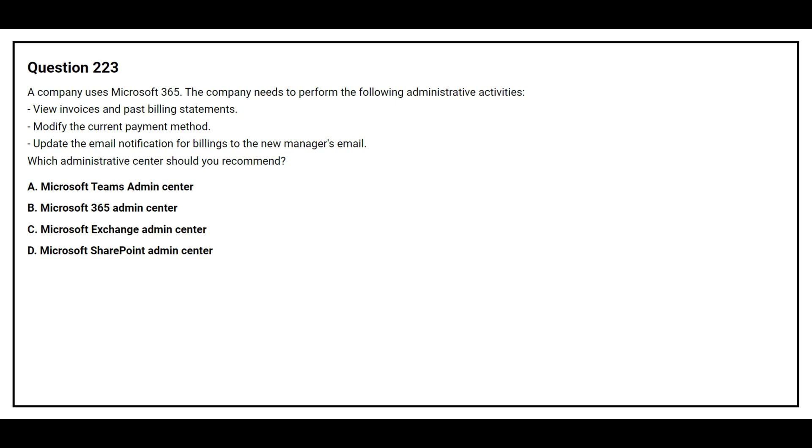Option A: Microsoft Teams admin center. Option B: Microsoft 365 admin center. Option C: Microsoft Exchange admin center. Option D: Microsoft SharePoint admin center. The correct answer is Option B, Microsoft 365 admin center.